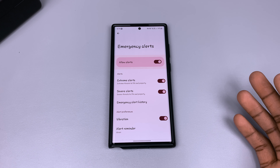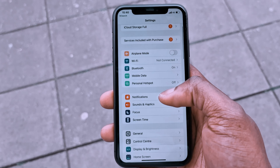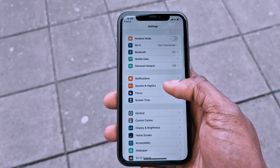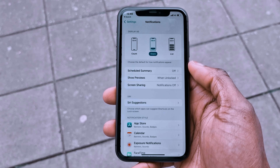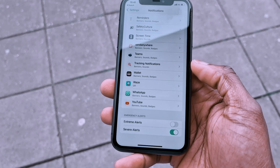Once you tap on that, you can tap to turn off all the alerts or turn off the extreme alerts. For iPhones, jump into Settings, go to Notifications, scroll down to the bottom, and toggle off the extreme alerts.